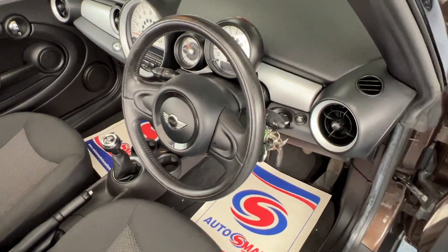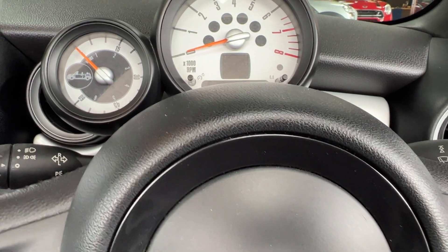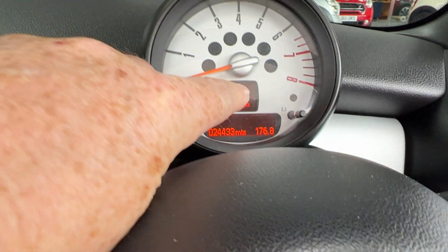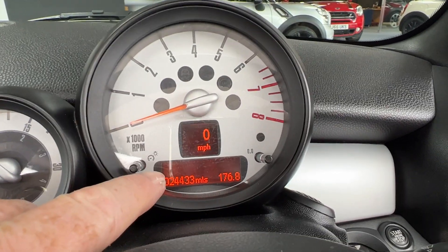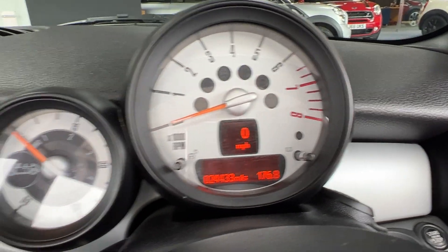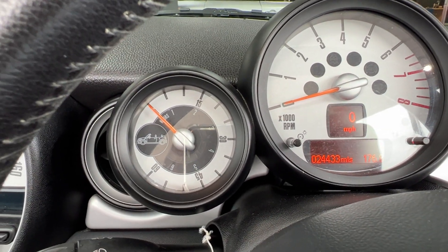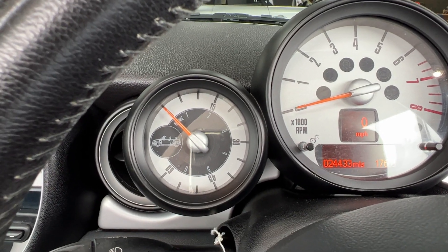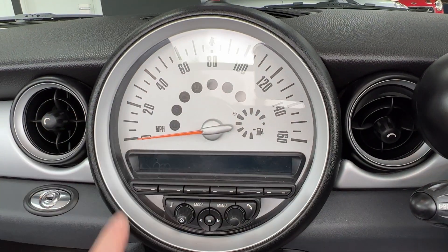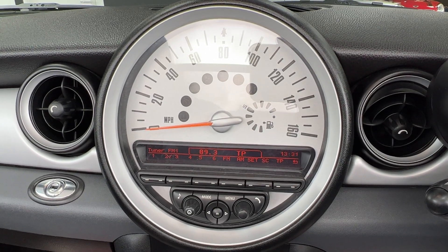I'll just pop inside, make myself comfortable, and we'll see what else is going on. Just above the steering wheel we've got the rev counter. If I press that button, you can see we've got a digital speedo, and just to confirm the mileage, it's 24,433. Next to that we've got the open-o-meter — that lets you know how many hours you've had the roof down. Then coming over to the centre of the dashboard we've got the traditional Mini speedometer with all the buttons to adjust your favourite radio stations.